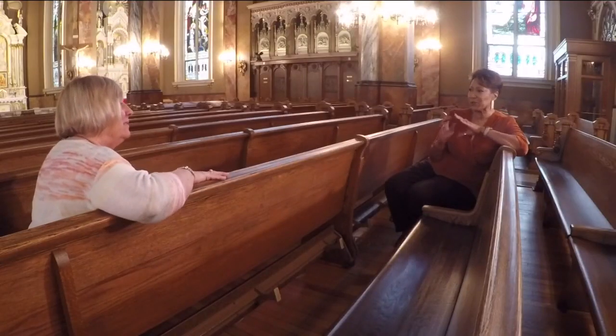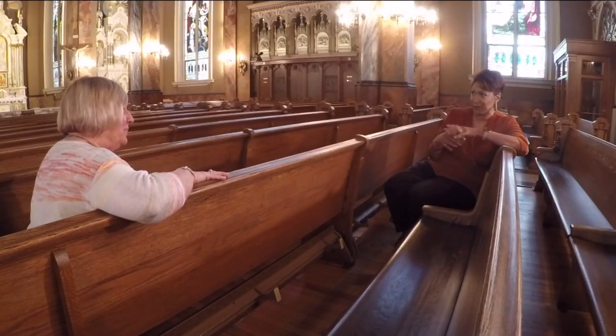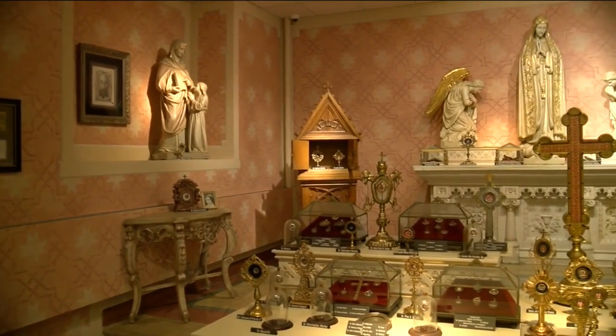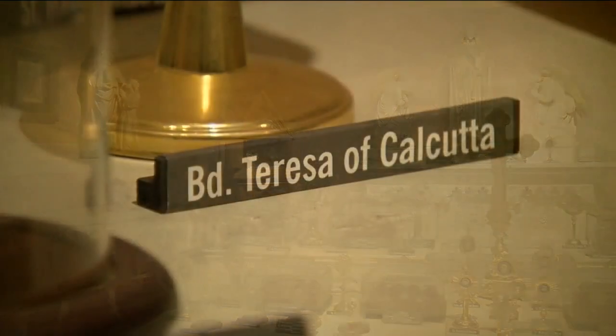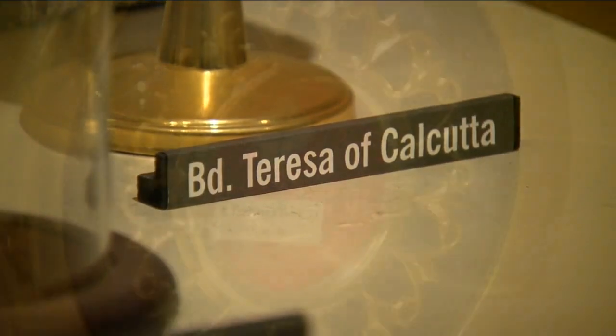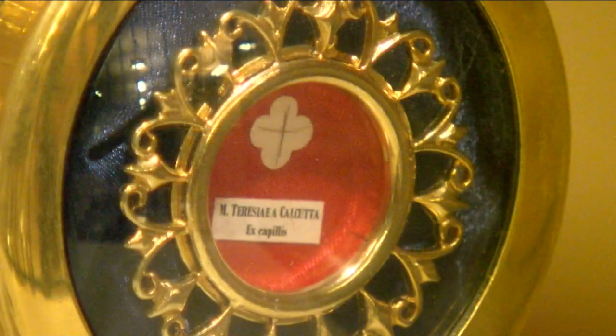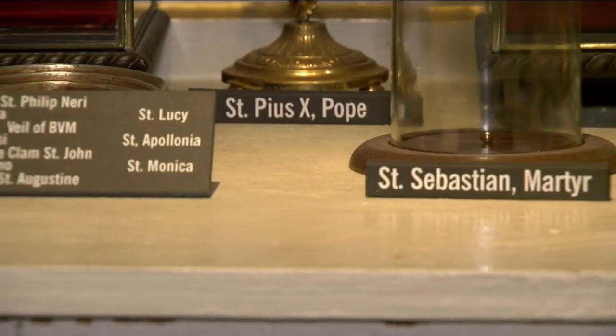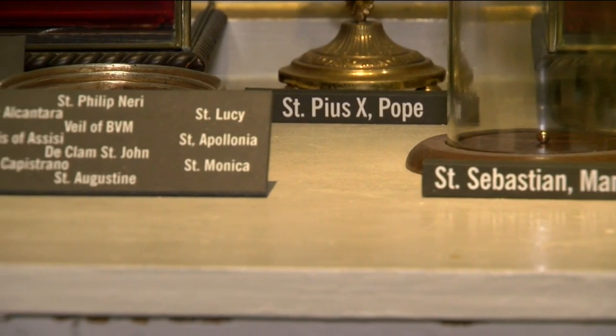What are some of the special points of interest within the Basilica? Because we are a Basilica, we have approximately 422 relics. Anytime there is a new saint canonized, we get a relic. It could be an eyelash, it could be a fingernail, it could be a bone. You can go in, you can look at them, you can touch them, because there can be special meaning for you.